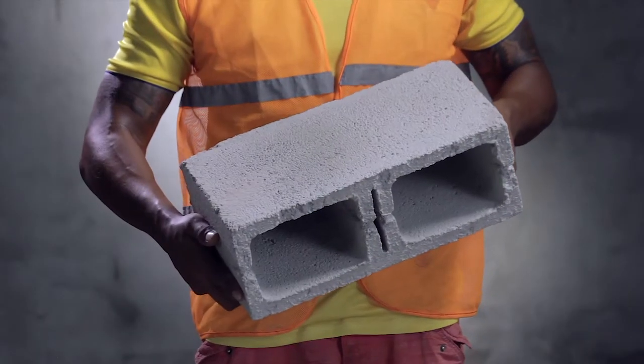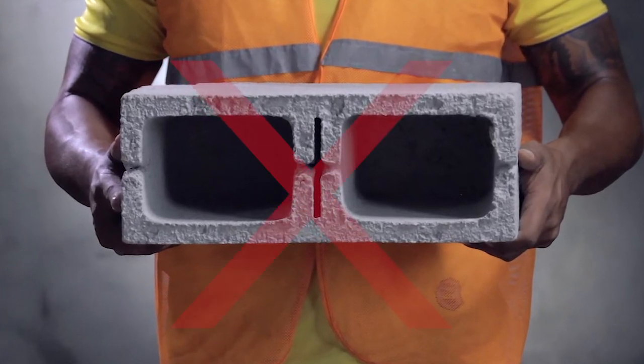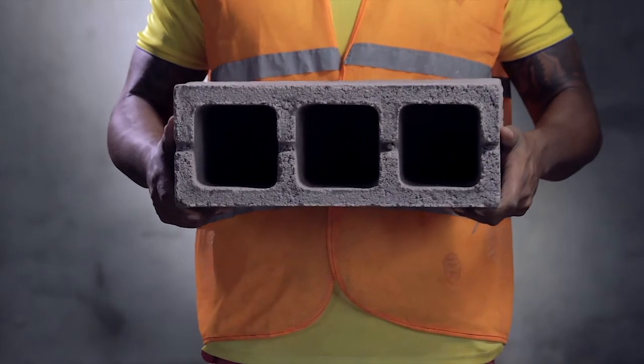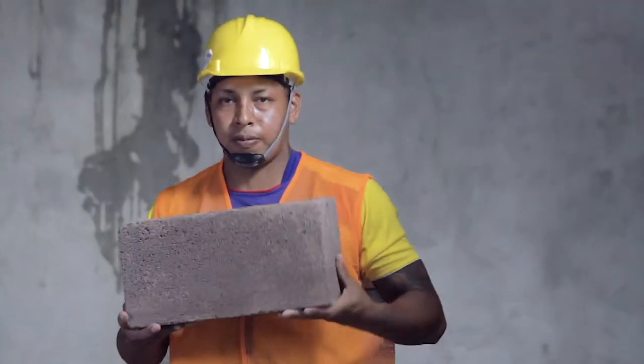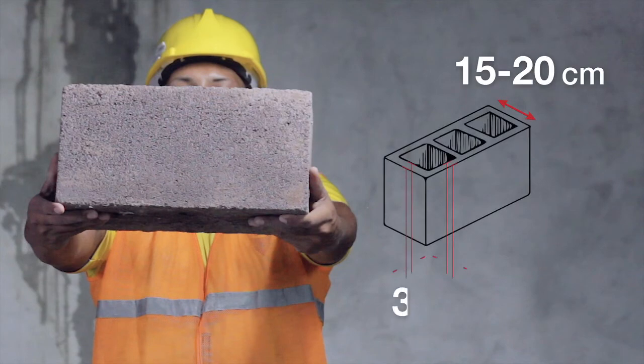A block with only two cores is not strong enough to support a wall in case of an earthquake. The best choices are blocks with three or four cores. The total core surface must not be more than 50% of the total block surface. The block width determines the wall rigidity, and blocks must have a minimum width of 15 to 20 cm.